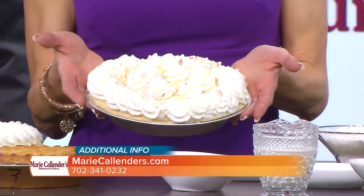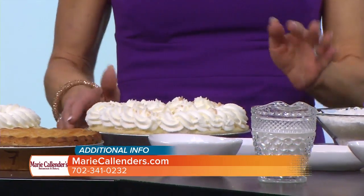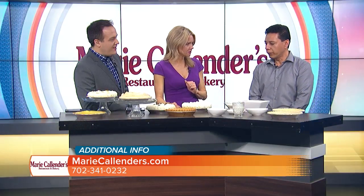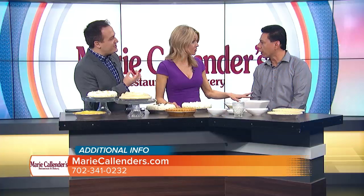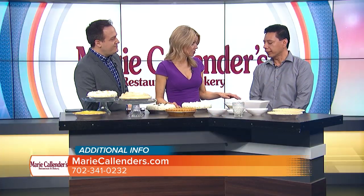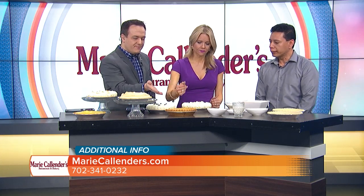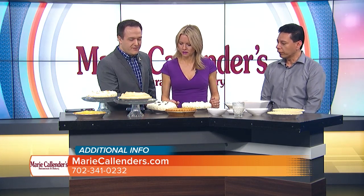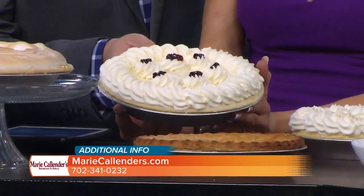The thing with the sale is that people can obviously come down and buy more than one. They freeze pretty well, right? We would not recommend all of them, but fruit pies should freeze very well. What else do we have here? That's the apple — and a double cream blueberry.